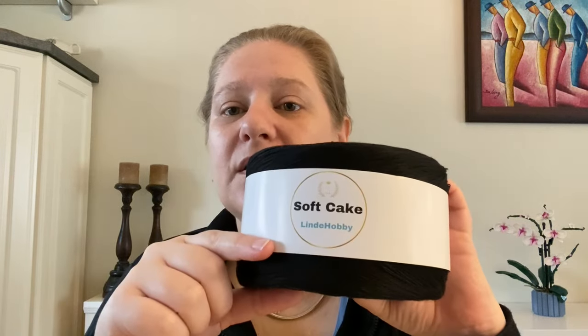The Linda Hobby Soft Cake yarn specs: composition is 50% cotton and 50% acrylic. They require knitting needles or crochet hooks of 2 to 3 millimeters. Each cake weighs 250 grams — that's 8.82 ounces — and you get 1,000 meters or 1,093 yards. Care instructions: lay flat to dry, can be ironed at low heat, wash at 30°C (85°F). Do not tumble dry and do not bleach. Colorway 1 is the Black Diamond. It is really soft — a nice soft composition, and it's a four-stranded yarn that you hold together to create your working yarn.